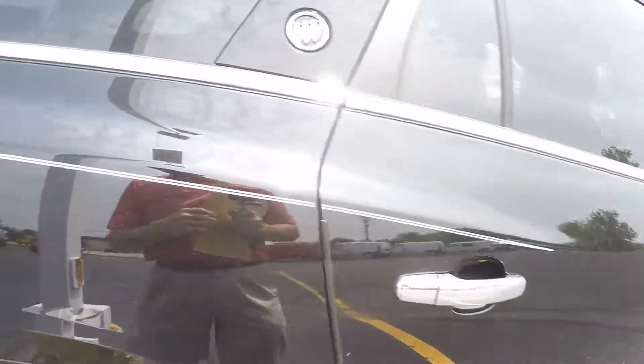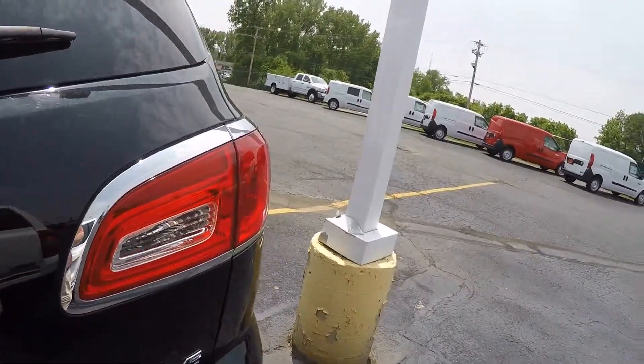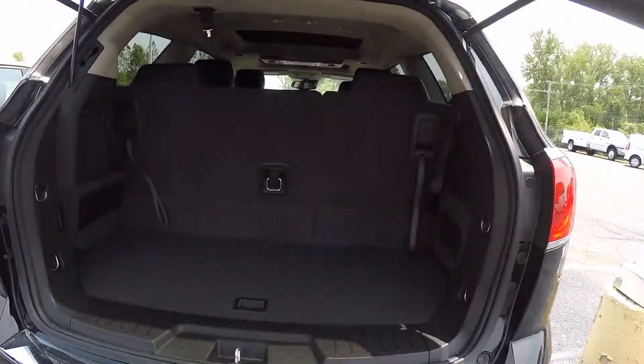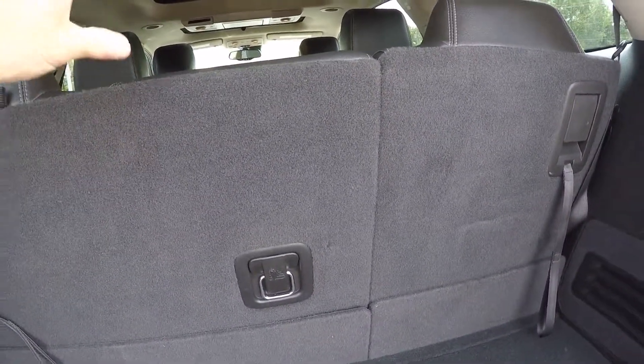Very nice, clean — it smells actually new. Whoever had this took excellent care of it. It doesn't have any kind of smells or odors to it. Of course these seats will lay down in case you need to bring home something bigger.